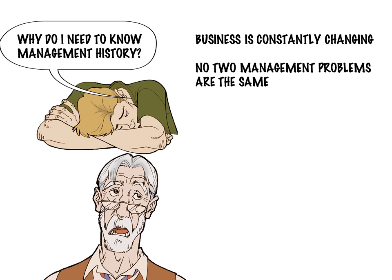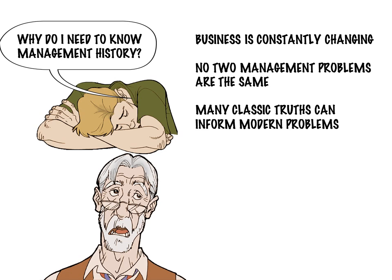But in business, no two problems are alike. It's important to learn from classic concepts and well-tested theories, but at the same time there is always a potential twist that could change how concepts are applied today. So there is an inherent tension between the importance of learning classic truths while knowing they may not be applied in the same way they were originally.